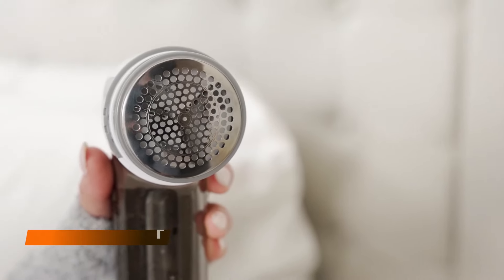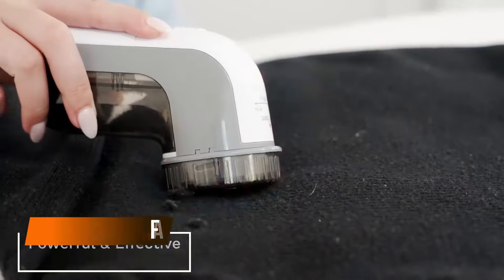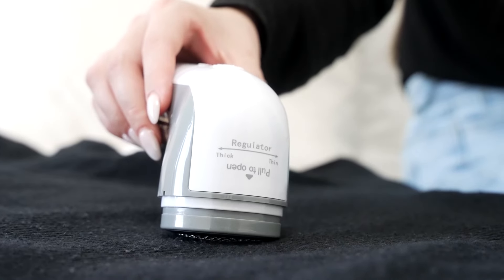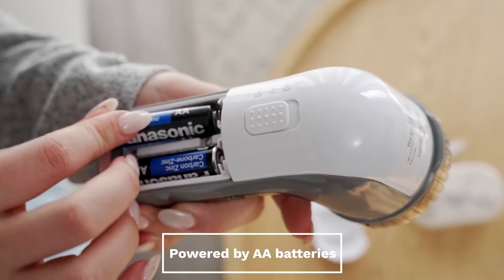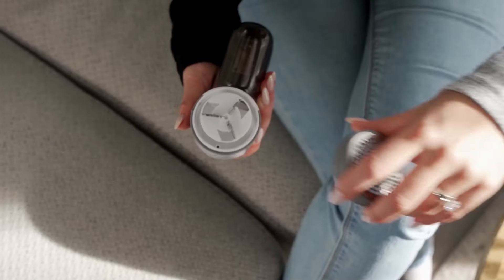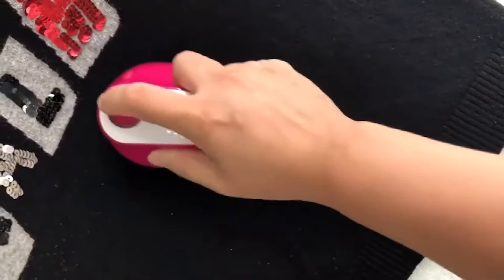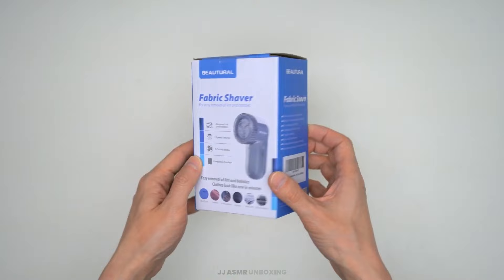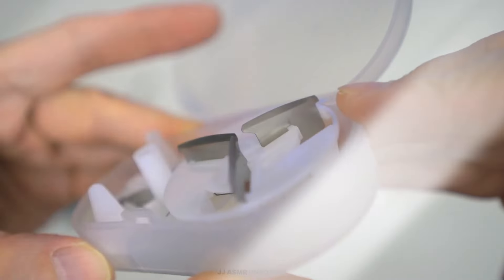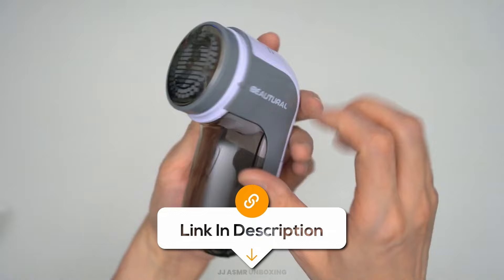Rescue your favorite sweater from those pesky lint balls and fuzz. This fabric shaver and lint remover will wipe out all the fuzz and lint in no time. With two speeds and two replaceable stainless steel blades, it's powerful enough to tackle any fabric disaster. Plus, it's battery-operated, so you can defuzz anywhere and anytime. Just remember, your clothes might look so good afterward that they'll expect a runway walk.